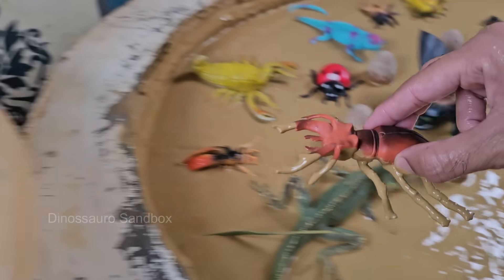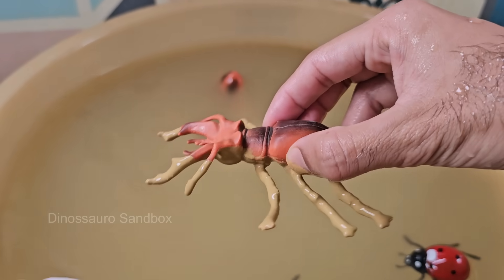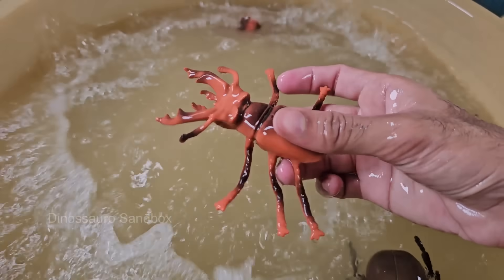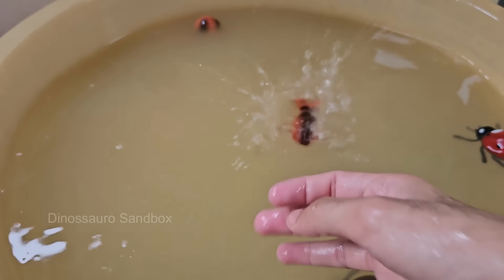Stag beetles can range in size from 2.5 to 12 centimeters — 1 to 4.7 inches — depending on the species. Males are generally larger than females. Stag beetles can fly, and males are often seen flying at dusk looking for mates.